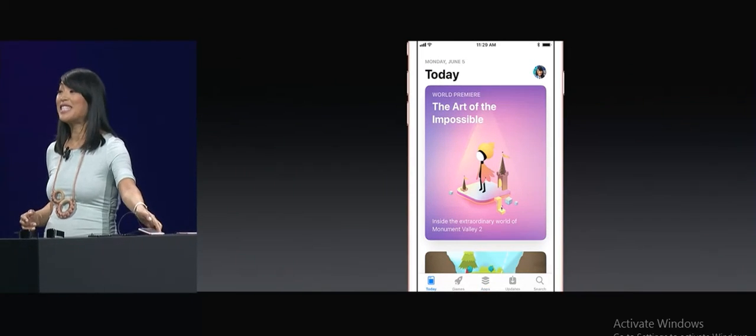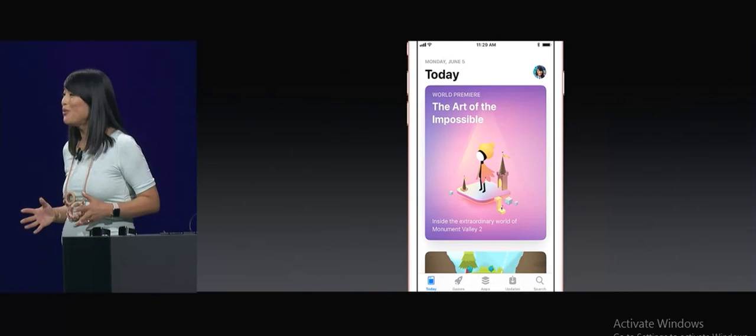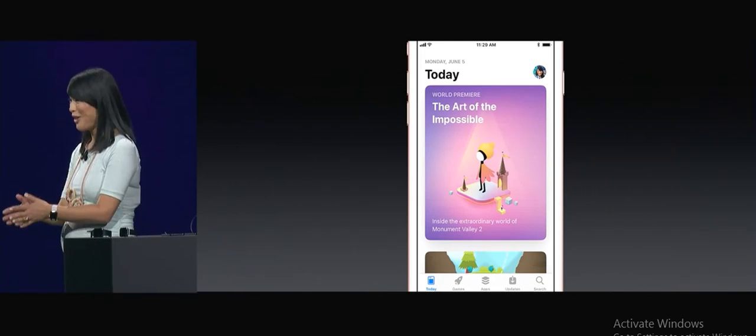So that was just the first day on the new App Store. Now you can see why we're so excited to have a beautiful new place to share apps and games we love with you.